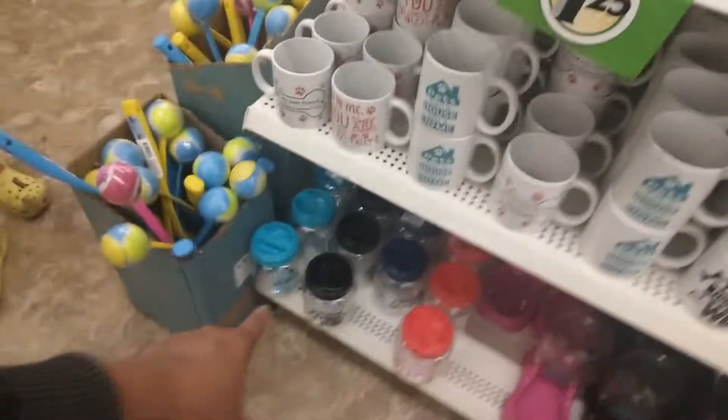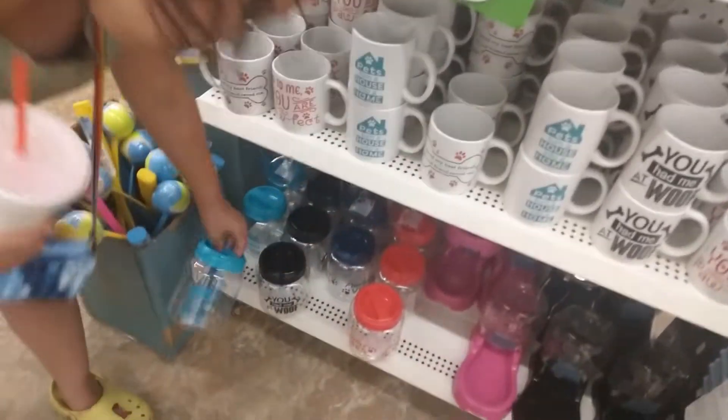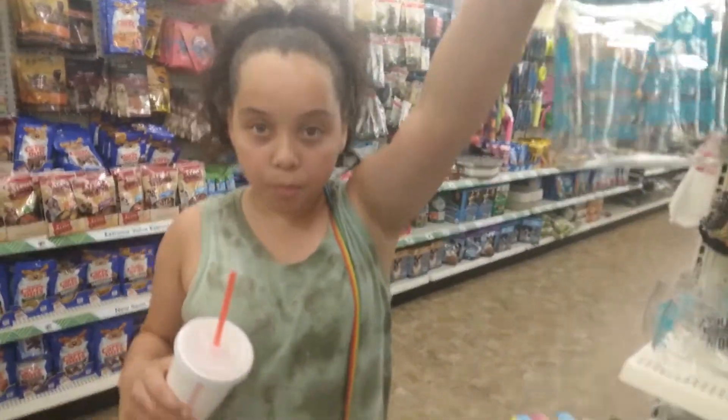What about these? You want to get some little treats? You want to pour the treats in this thing? Yeah, I'm going to get this one. Right here — let's turn a house into a home!